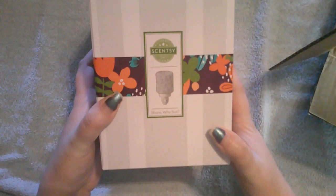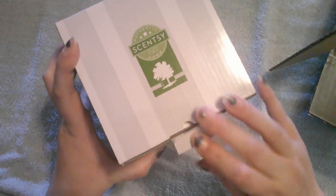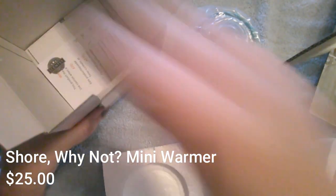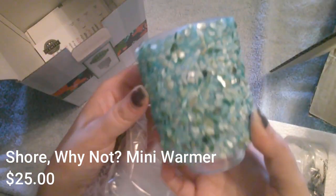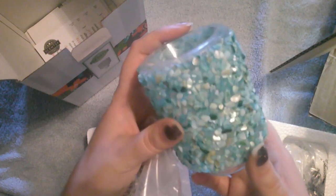All right, then this is the 'Sure Why Not' — there is no holiday in June that I celebrate, so June is going to be our beach thing. Look how cute that is! And this is going to be a wall plug — that's a pretty good size too.